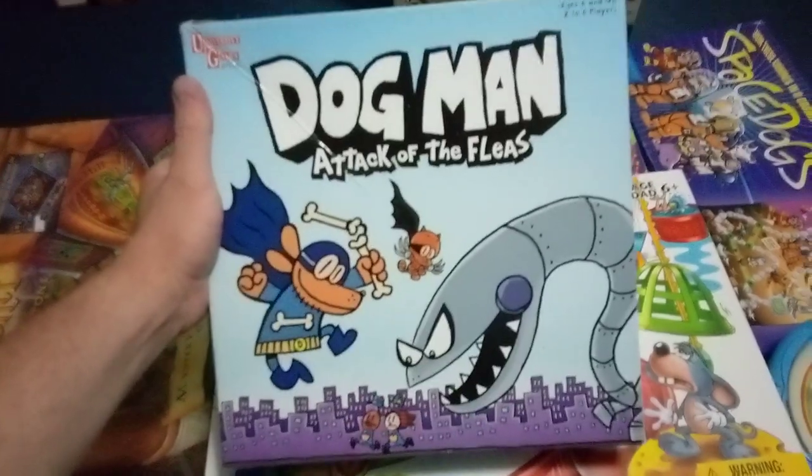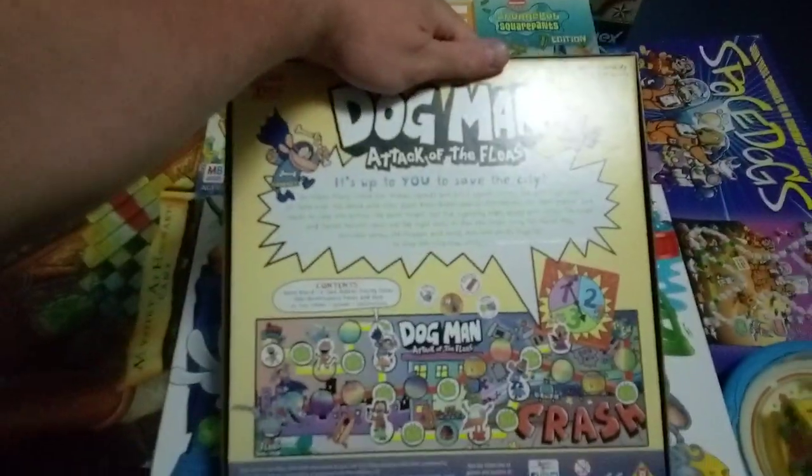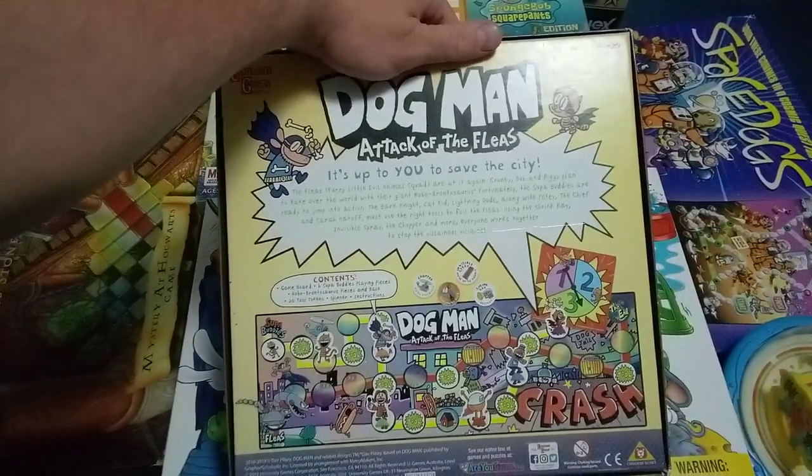Dogman Attack of the Fleas. Damn, a flea bit me. From University Games — it's up to you to save the city from the fleas. Fleas!